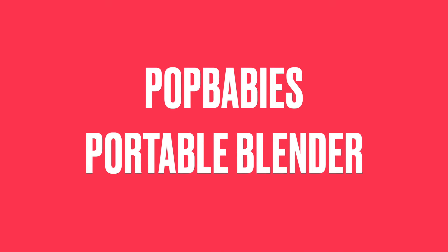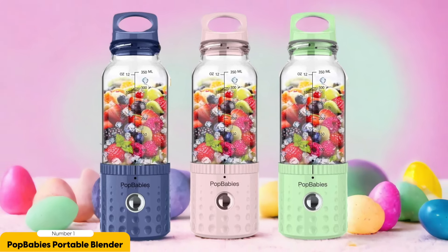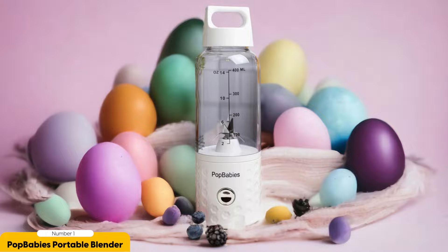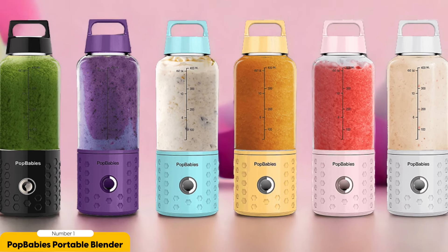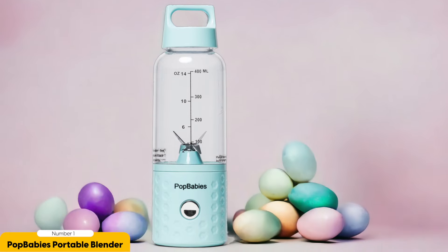Number 1: Pop Baby's Portable Blender – Best Portable. Blending on the go has never been easier with the Pop Baby's Portable Blender. This is perfect for those always on the move who need a quick and convenient way to whip up a smoothie or protein shake. With its battery-powered design, you can take it anywhere — the gym, the office, or even on vacation. One of the best things about it is its ability to adequately blend fibrous ingredients like kale or frozen fruits, effortlessly creating a smooth and creamy blend every time.